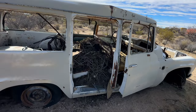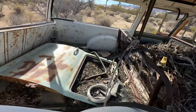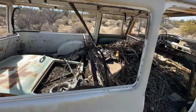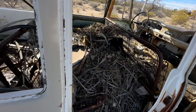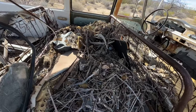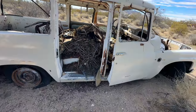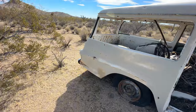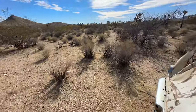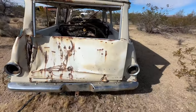Also taken over by animals — pack rats. It's crazy how people come out here and destroy this stuff.